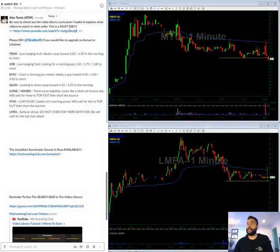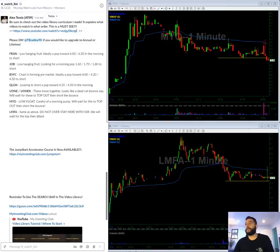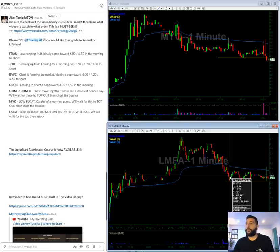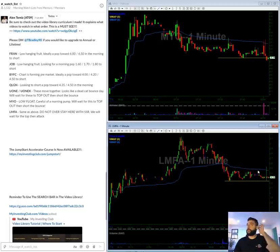Similar situation for LMFA — this is also a low float stock. Float is 2 million again, so we must be a little careful. As you can see, they ran it up early pre-market on no volume, and then as soon as volume came in, it kind of just sold off. On a perfect roll, what we see is a break under the 2.24 level, and then we get a bounce to short.